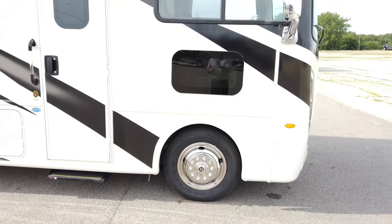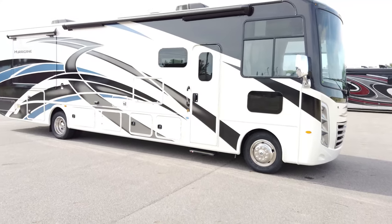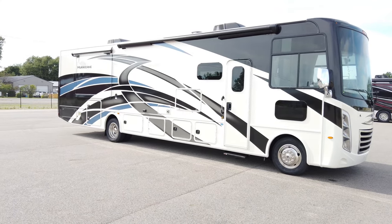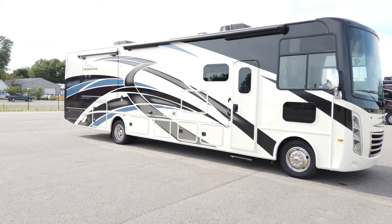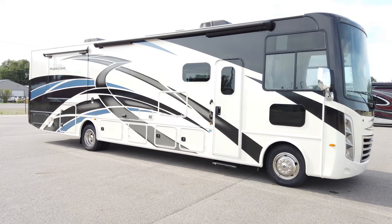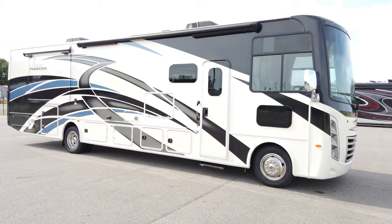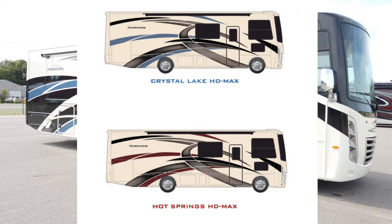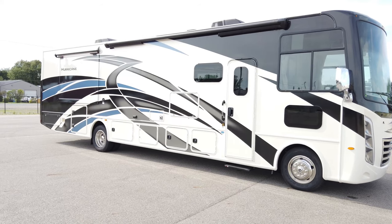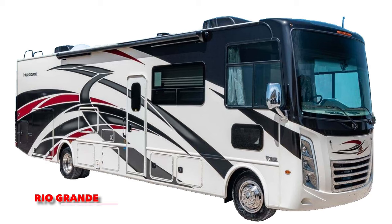The construction of this motorhome features a fiberglass exterior that is vacuum-bonded and laminated onto the aluminum structure. It is fully insulated with high-density block foam insulation. It's a full metal cage with aluminum sidewalls, aluminum roof, and a steel floor. There are four color options on the Hurricane — two non-paint graphic packages, and two partial paint options: the Great Lakes partial paint in blue, and the Rio Grande partial paint in red.